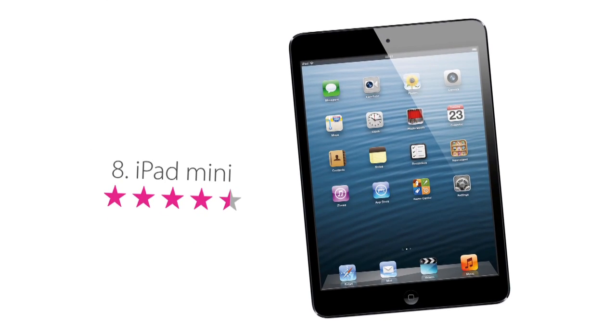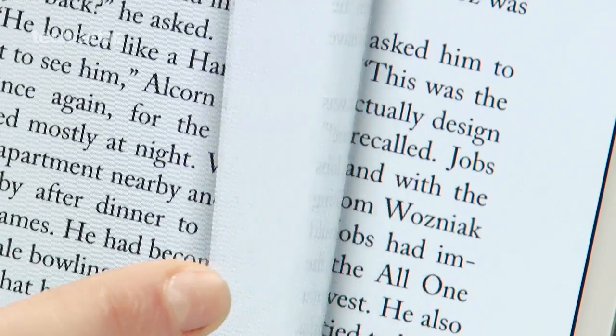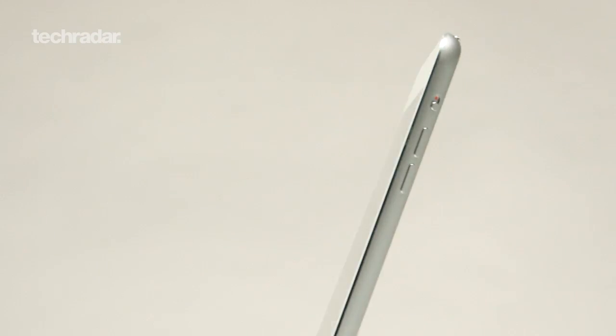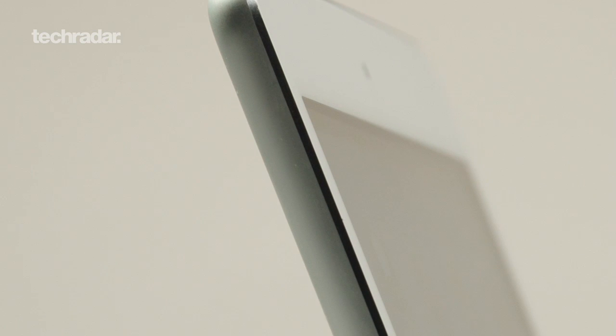When it landed, we dubbed the iPad Mini the best tablet Apple had ever created. While the iPad Air has come along since, this pint-sized slate is still a force to be reckoned with. It misses out on a retina display and pushes the upper end of the price bracket, but you can justify this with its slick operation and premium build quality.